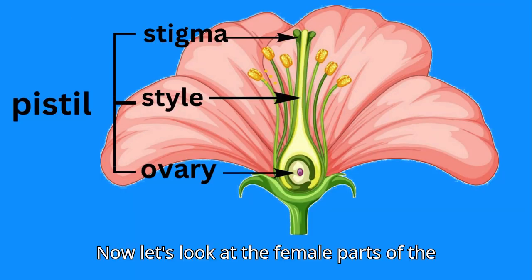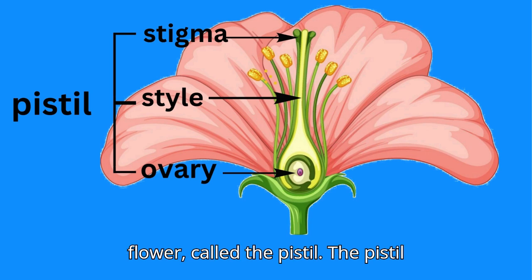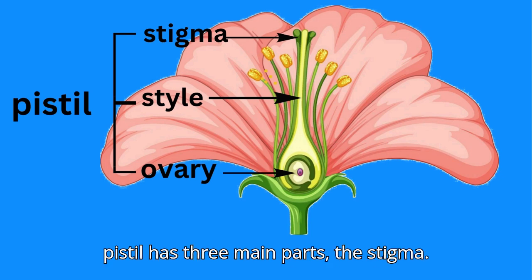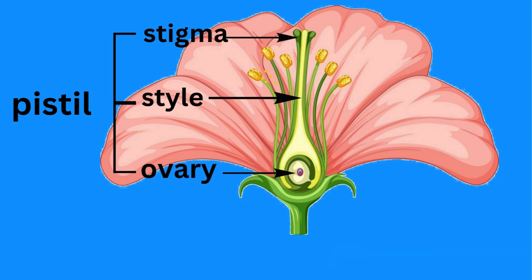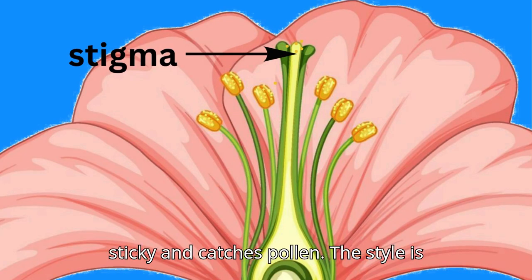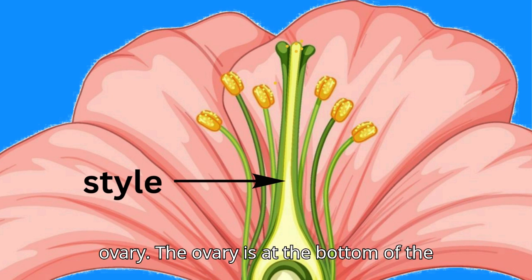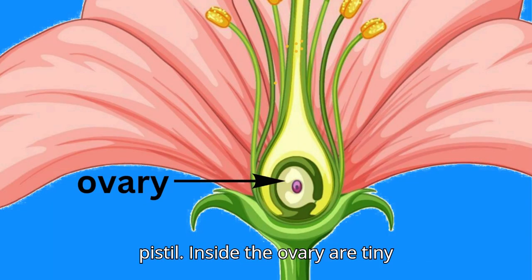Now, let's look at the female parts of the flower, called the pistil. The pistil is the tube that catches pollen. The pistil has three main parts: the stigma, the style, and the ovary. The stigma is sticky and catches pollen. The style is the tube that connects the stigma to the ovary. The ovary is at the bottom of the pistil.